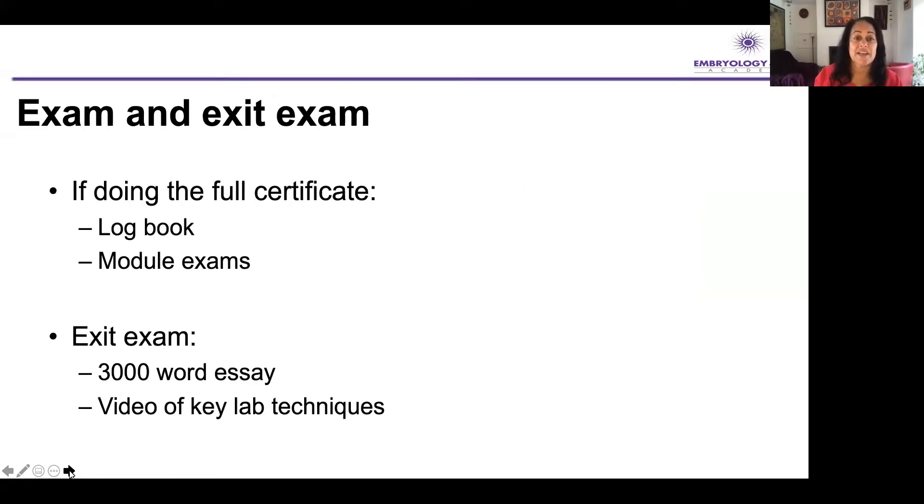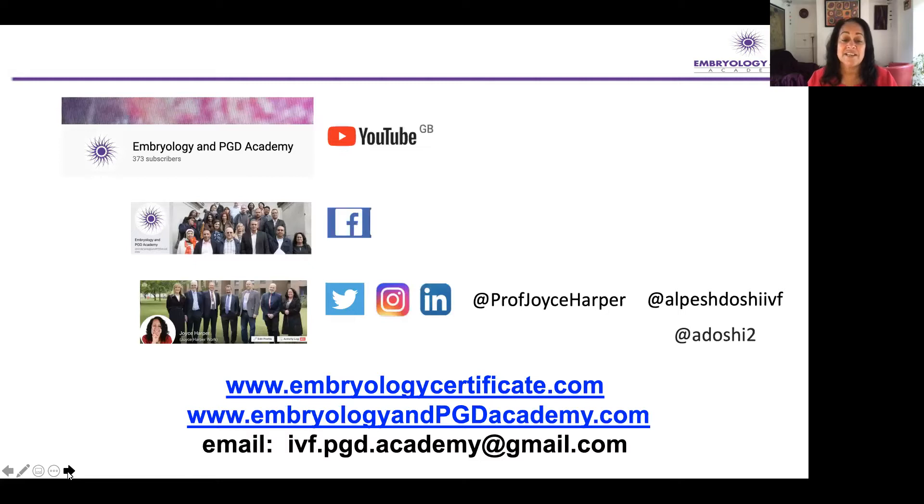I just want to quickly show you how the module works online. To say again: if you're doing the full certificate, the logbook, module exams, and the exit exam is a 3,000-word essay about one of the techniques in the lab — you tell us about that technique and any evidence to show whether it's a valid technique or not. We're also going to ask you to video yourself, or get a colleague to video you, doing some of the key lab techniques and talk us through how you do that. Register for the course link will be in the description of this lecture.